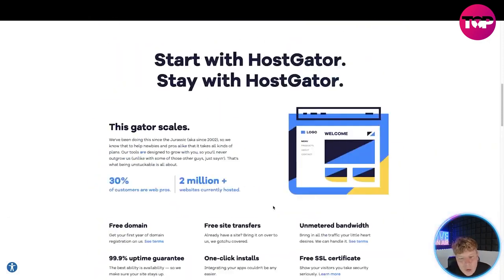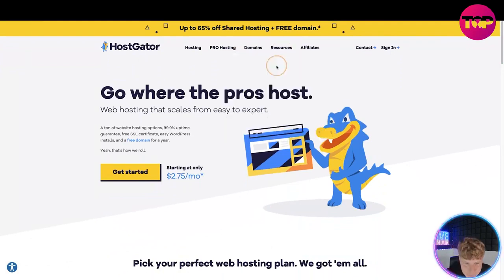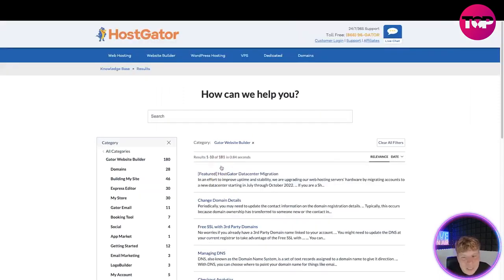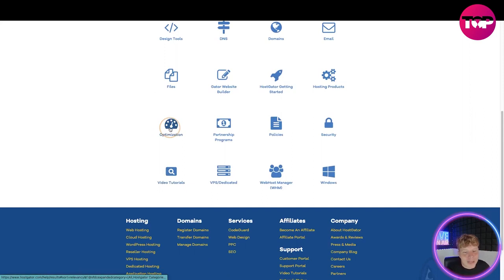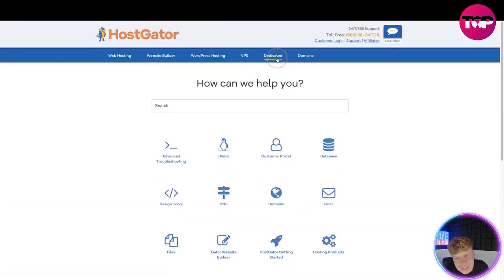I want to go straight to the Resources and show you the knowledge base. In the knowledge base you can go through everything and get a detailed report on what you're trying to get involved with. If you're interested in the Gator Website Builder, click on that and it'll take you straight to how they can help. For example, if you want to optimize your websites, you can go here and look at CPU resource optimization — they've got everything covered.